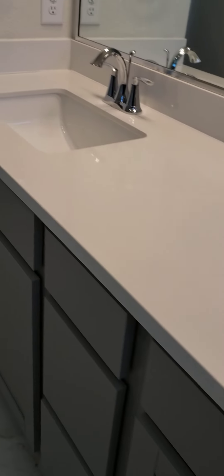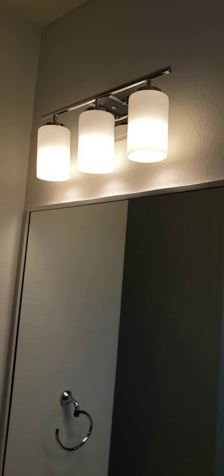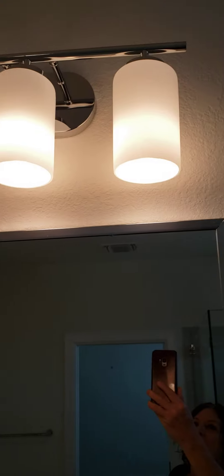And then your double vanity with cabinets and drawers, the undermount rectangular sink. The same fixtures are throughout the house in the other bathrooms. And this one has the toilet in its own private water closet. Another elongated toilet.